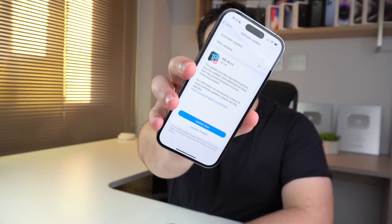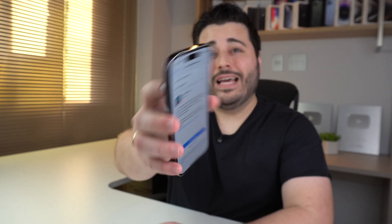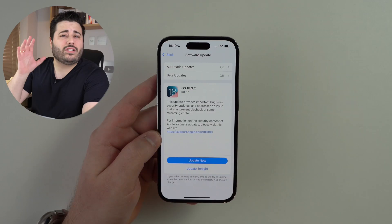How is it going everybody, you're watching Then About Tech. Apple has just released another update to iOS 18 — iOS 18.3.2 — and in this video I'm going to explain why this is a necessary evil.